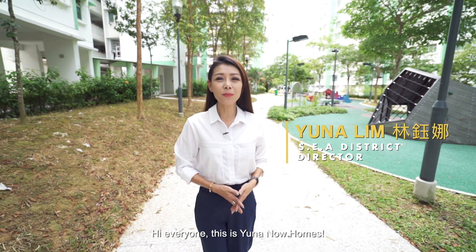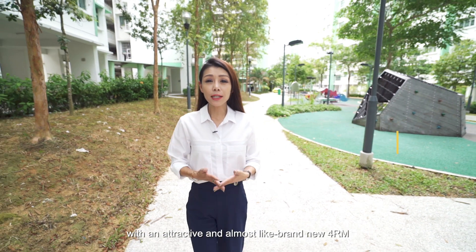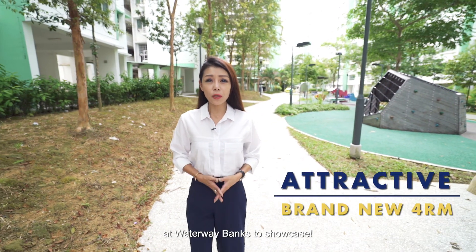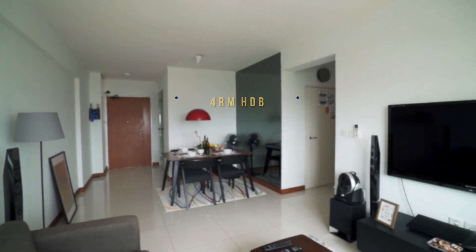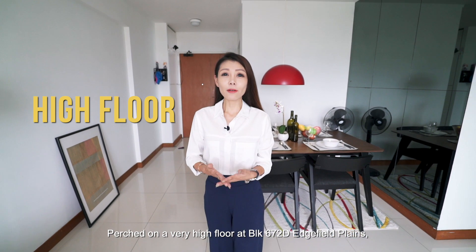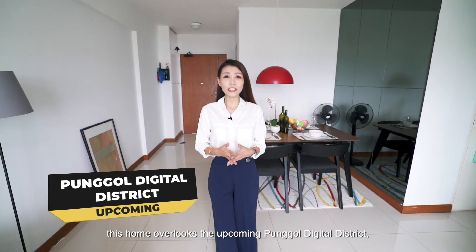Hi everyone, this is Yuna from Now Homes. Today, we are at the very edge of Punggol's next leap forward. We've got an attractive and almost brand new four-room at Waterway Banks to showcase, perched on a very high floor at Block 672D. This home overlooks the upcoming Punggol Digital District.